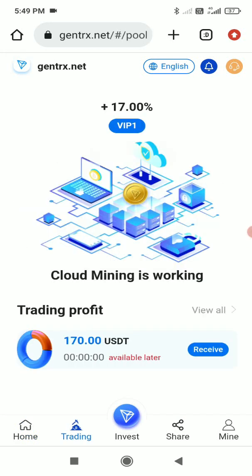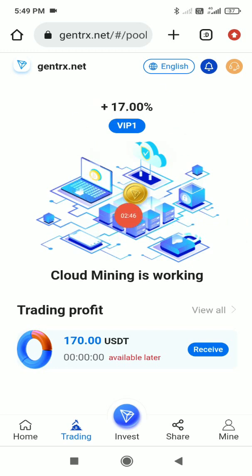In the trading section, they offer 17% cloud mining returns. This means if you've deposited 100 USDT, you'll get 17 USDT as profit. You can receive this profit on an everyday basis, making it a great way to earn consistently.